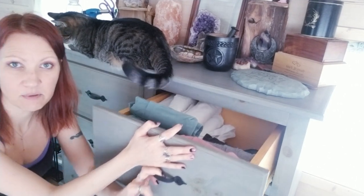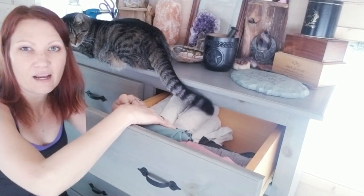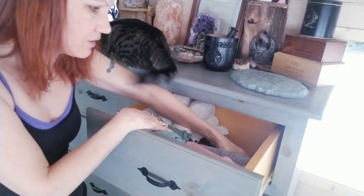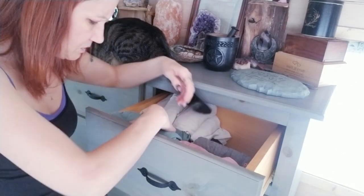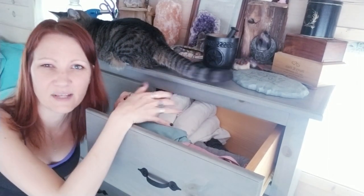This is my tank top drawer. In my old apartment I planned on bringing tons of tank tops because I basically wear them every day over my bra. I have a lot of tank tops and I categorize them by color — whites and creams here, blacks here, grays here, then greens, pinks, blues, teals, and all of that. I color code them just because I'm super organized.